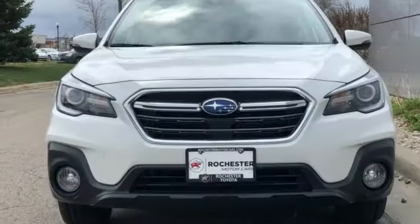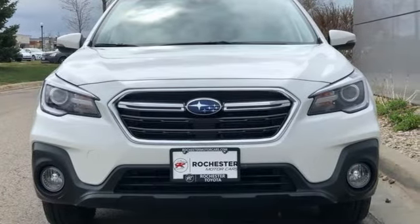Live in the moment and love every minute in your Subaru. See it for yourself when you take it for a test drive.